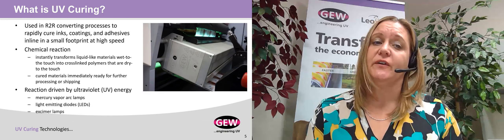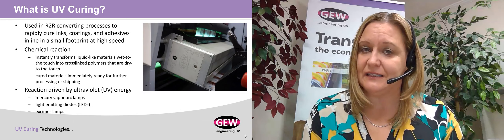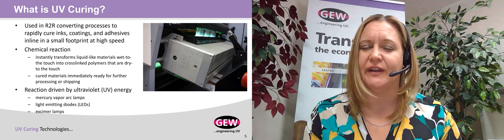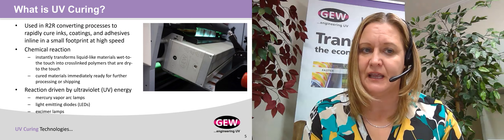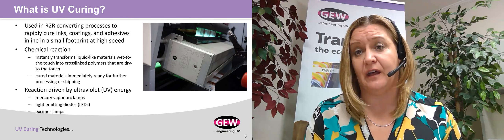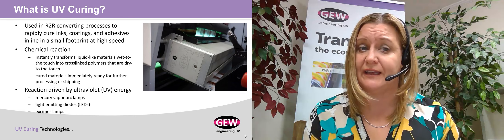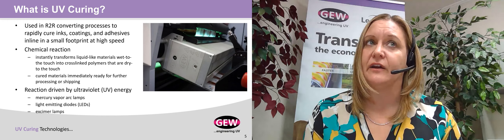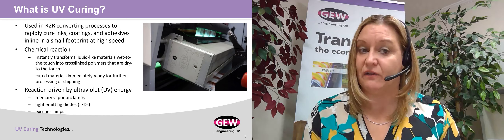UV curing is a process that's used in roll-to-roll converting to rapidly cure inks, coatings, and adhesives. This happens in line in an incredibly small footprint compared to other curing and drying technologies, and it also allows converters to process their applications at a very high speed.